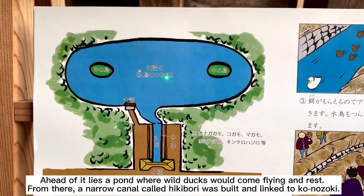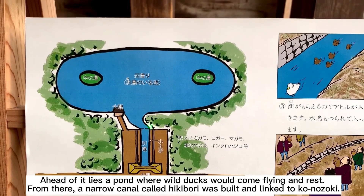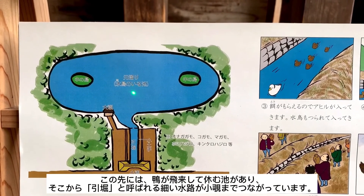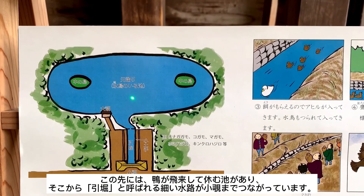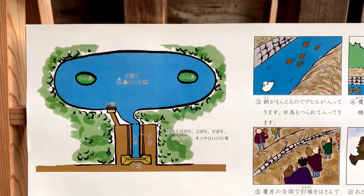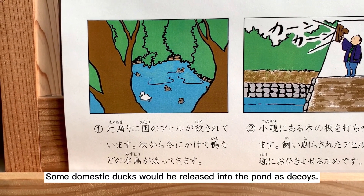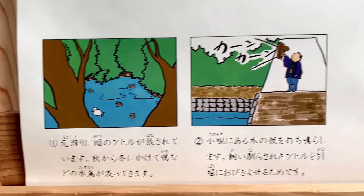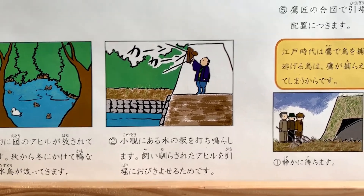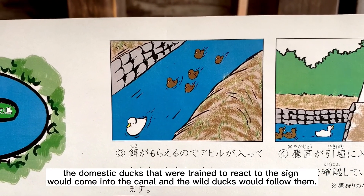今、私たちのいるこの建物はkonozokiと言います。Ahead of it lies a pond where wild ducks would come flying and rest. From there, a narrow canal called hikibori was built and linked to konozoki. この先にはカモが飛来して休む池があり、そこからひきぼりと呼ばれる細い水路がkonozokiまでつながっています。Some domestic ducks would be released into the pond as decoys.